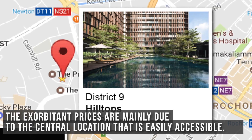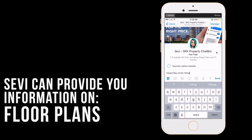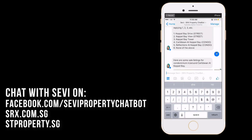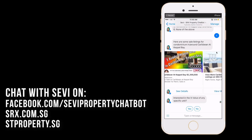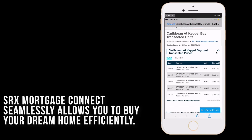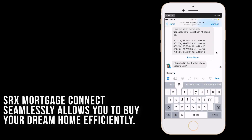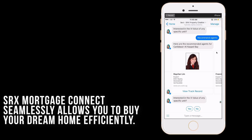The exorbitant prices are mainly due to their central location that is easily accessible. To find out more about condo project listings, floor plans, and market X value, just chat with Savvy on Facebook Messenger and srx.com.sg. And if you need a mortgage, you no longer need to make a trip to the bank — SRX Mortgage Connect seamlessly allows you to buy your dream home efficiently.